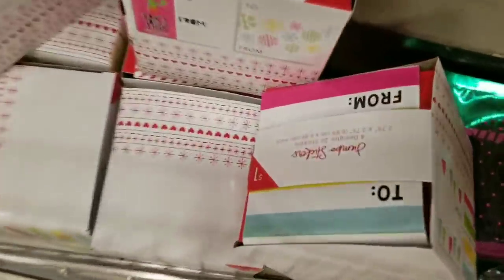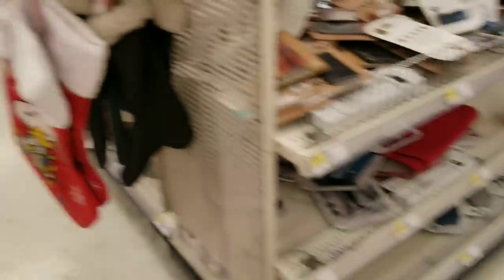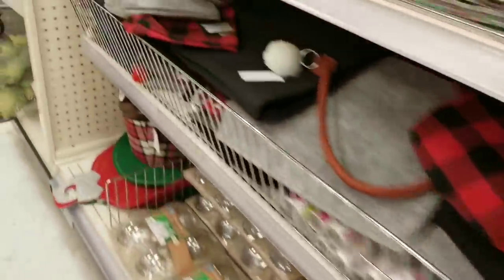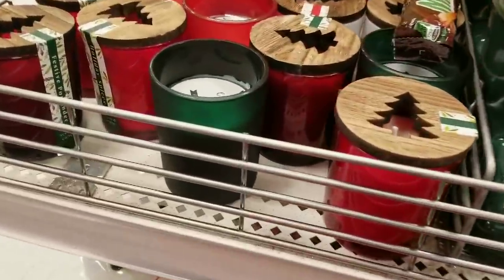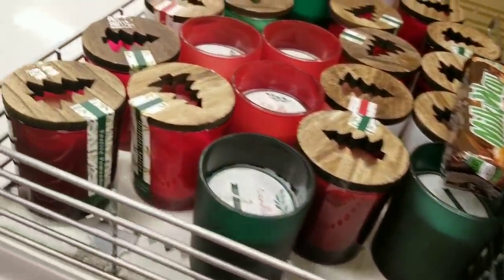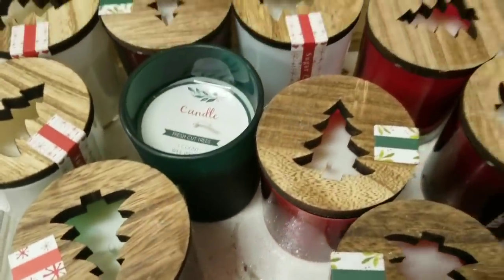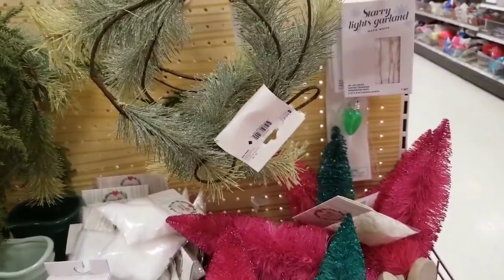Little tags — these are $1. I want to take you guys to the end cap now that she's moved her cart. These are so pretty — I don't know how well they burn, but $5. I love the wooden topper with the tree — isn't that so cool? I love these so much. We've got some of the greenery for $5. Then they have the sparkle greenery for $5.